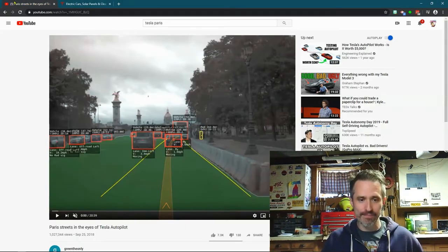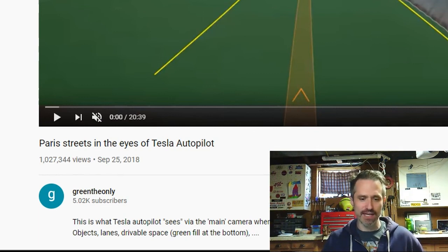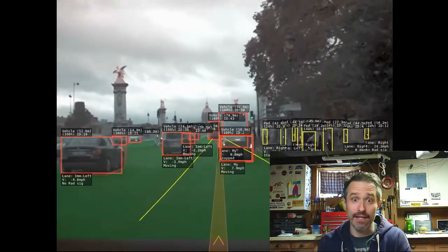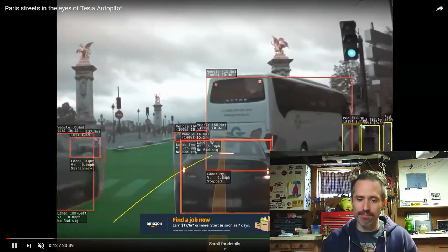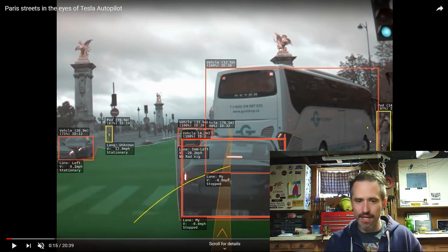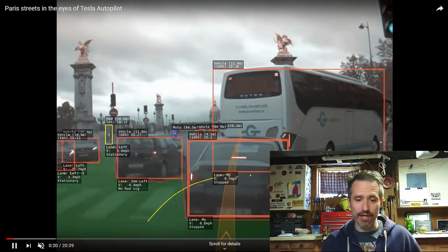I want you to see how they see. This is a video posted by the channel 'Green The Only' — it says 'Paris streets in the eyes of Tesla Autopilot.' The car is seeing this in 360 degrees, all the way around it. You'll notice it can identify a vehicle and knows its distance — for example, 4.2 meters for a closer one and 12.5 meters for another. It also identifies pedestrians — someone walking. It knows where the road is, marking it green, and where the lanes are by marking the lines yellow.